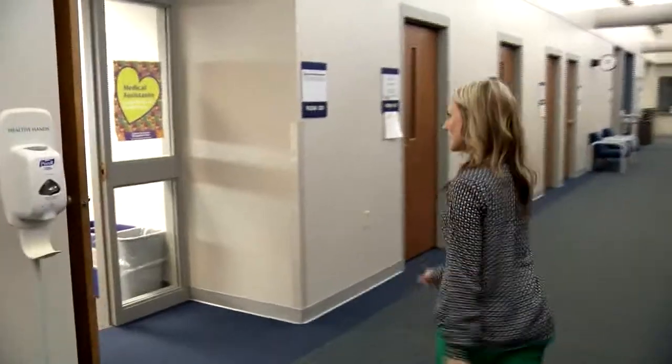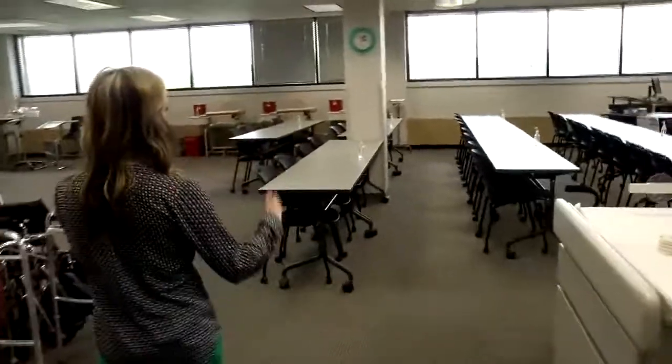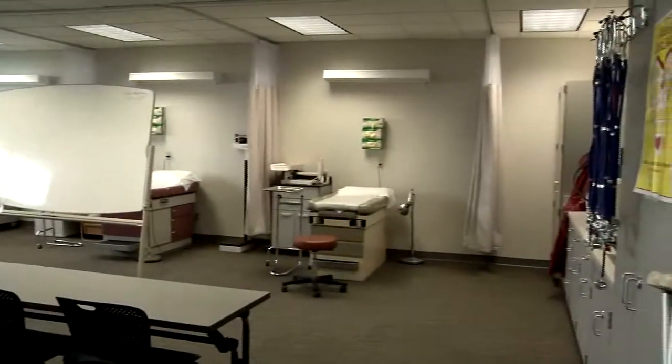Let's take a look at one of our other labs. This is where our medical assistants have their class and all of their labs, with lots of hands-on activities in here. One thing that's really cool about the MA program is that it originated in Oshkosh and then moved and branched to the other campuses. You can see all the different areas where they are able to do their hands-on activities as well as have their classroom lectures.